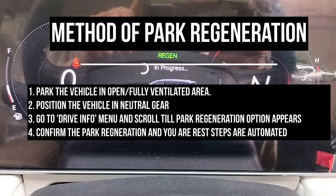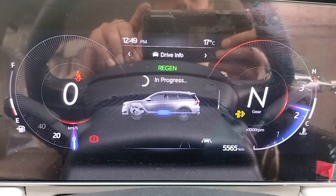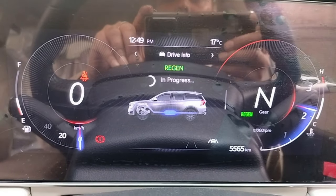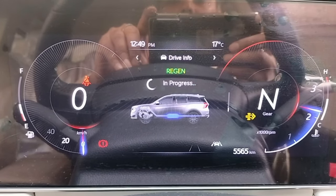After confirming, you will see that regeneration will progress. It will take about 20 to 30 minutes. You will see that the RPM is around 2200 RPM.